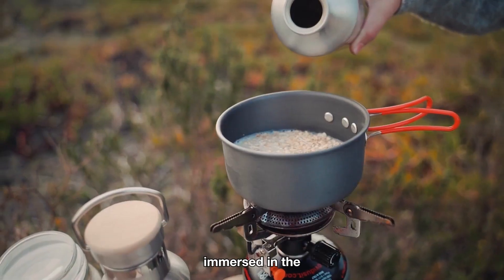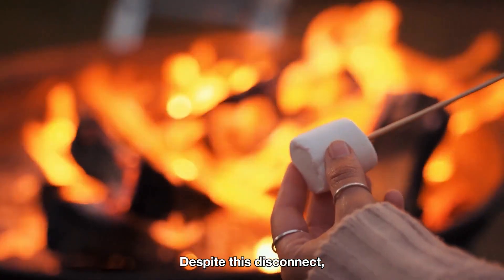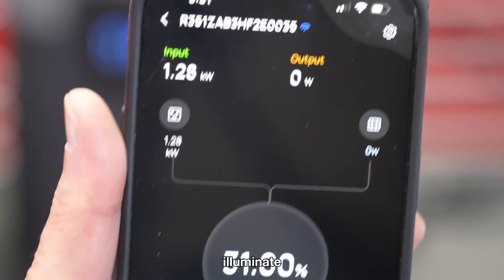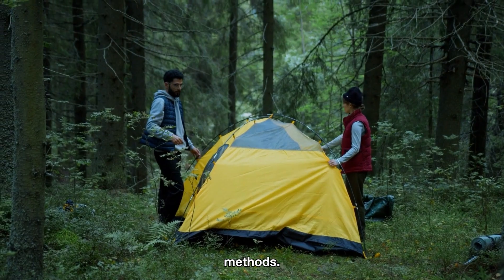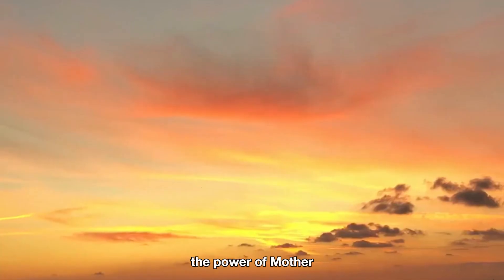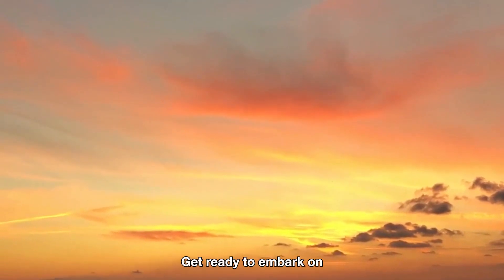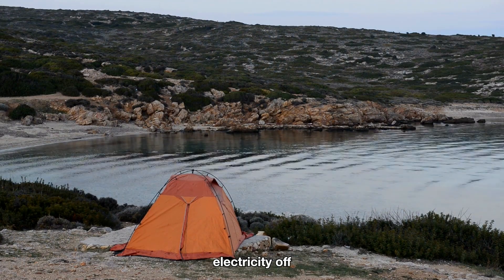Picture yourself immersed in the breathtaking beauty of nature, free from the hustle and bustle of the modern world. Despite this disconnect, you retain access to the power needed to charge your devices, illuminate your surroundings, and ensure your essentials operate smoothly. With these innovative methods, you can harness the power of Mother Nature herself to create a sustainable and self-sufficient energy solution. Get ready to embark on a journey of discovery as we unveil ways to generate electricity off the grid.